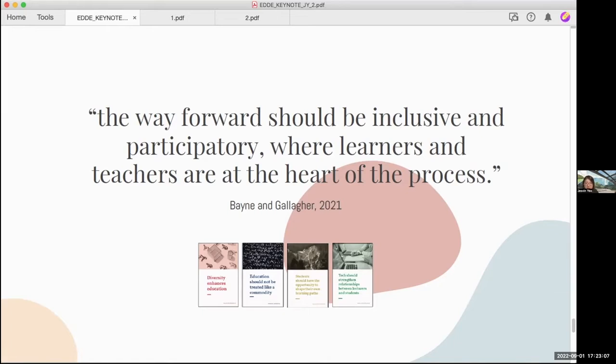Thank you. Thank you, EDDE Design Conference, for bringing us together to debate, share, and envision the future of design education and how we can design effectively for innovative forms of technology-enhanced learning for our future designers. I hope all of you will enjoy these three days of conference and join in the discussions, as well as reflect on what is the role of pedagogy, technology, policy makers, educators, and students in shaping learning space, experience, and models post-pandemic. Thank you very much.